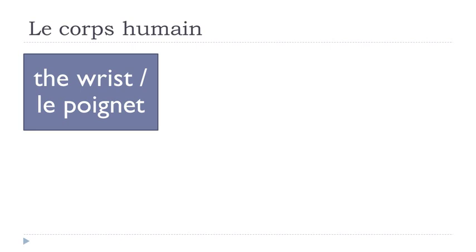Le poignet. This combination of ET at the end will basically open the sound, so you get the sound 'A' — poignet. Remember, G, N gives you 'gne' — le poignet.